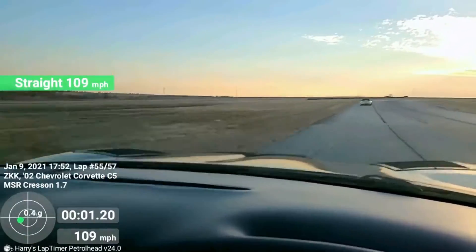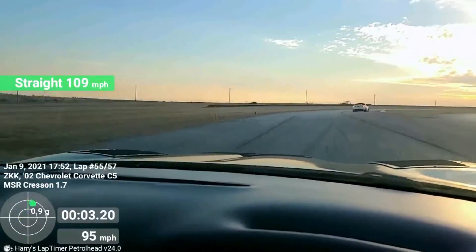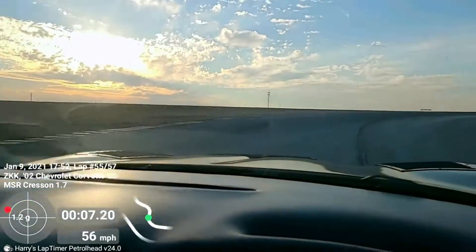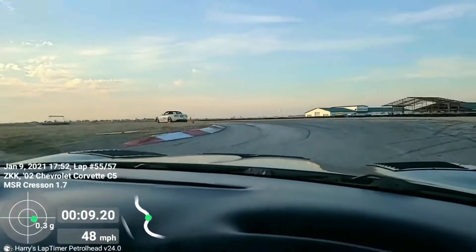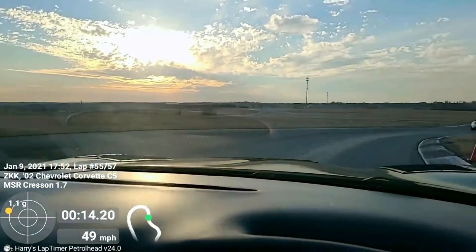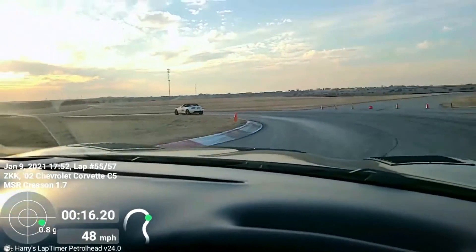Coming up into Rattlesnake, you can either try a double apex on this turn or go wide and then turn in for the apex cone. Transfer the weight to the right hand side with that left turn apex, let it run wide or keep it in, then keeping it tight through here into Wagon Wheel.